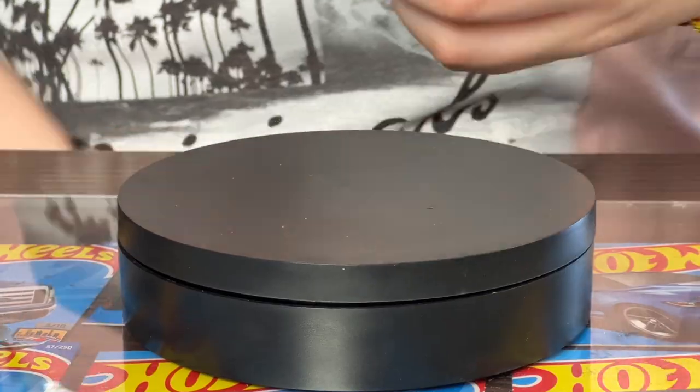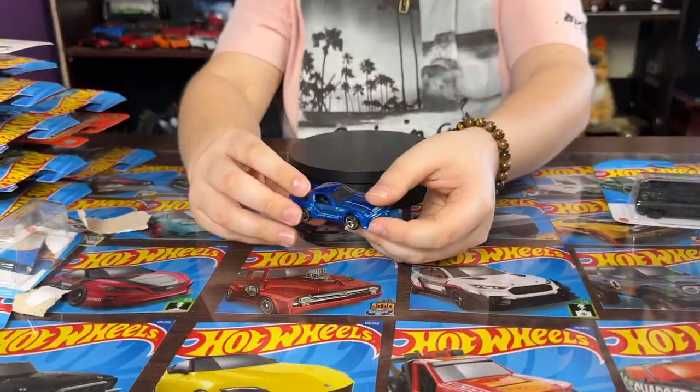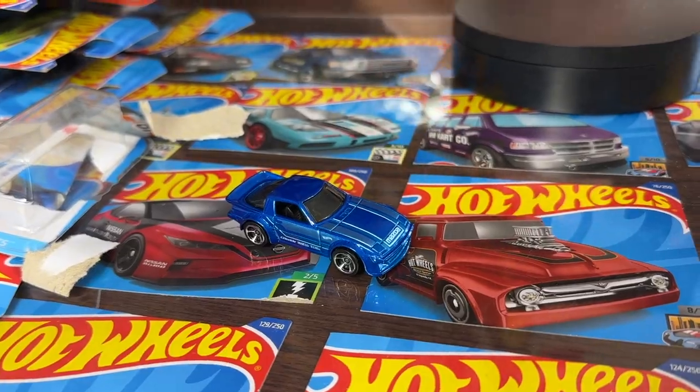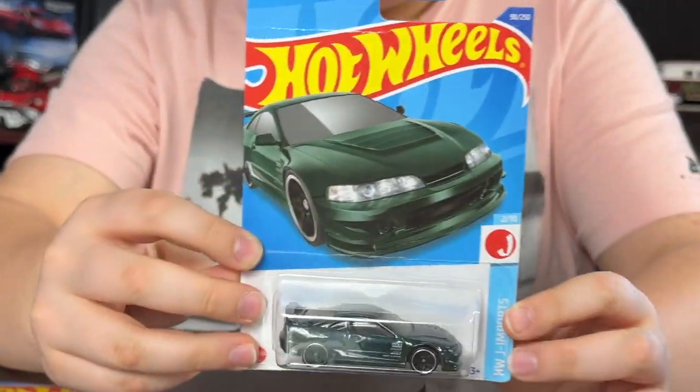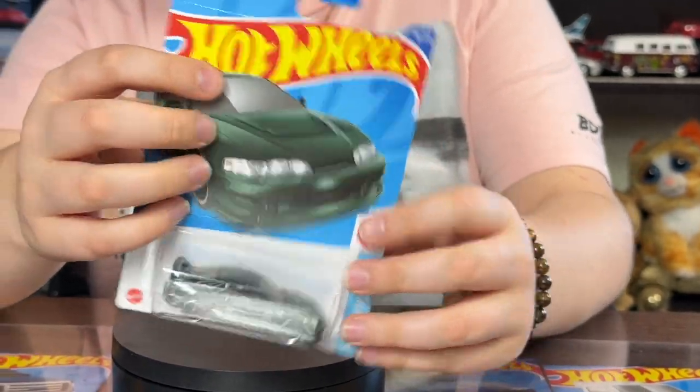I would have really liked if the car's headlights would have been open — that would have been really cool. But still, I really love that body kit. Something about the body kit on this car is just phenomenal. All right, next we got the custom Akira 2001 Integra GSR, the second car in the series from Hobbios J Importers.